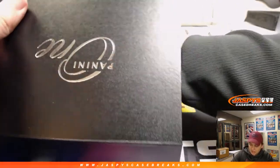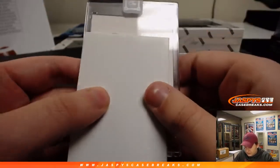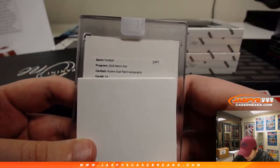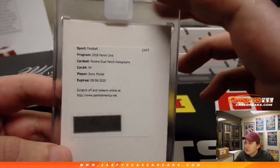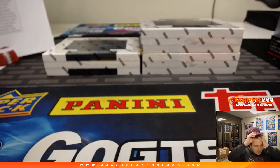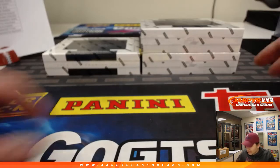Steelers have the most hits, I think. We have another redemption — it's a rookie dual patch auto, card 54. I think I know who this one is. It is for the New England Patriots — Sonny Michel — Nicholas K. with the Patriots. Nice, Sonny Michel — three boxes to go. Good luck.